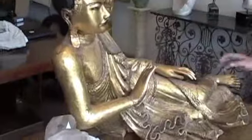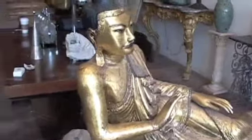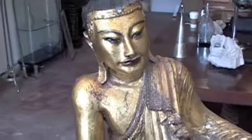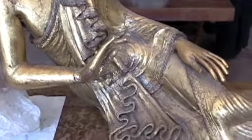And atop the desk, we have an 18th century Burmese Buddha reclining. It's been re-gilded, but a rather large size.